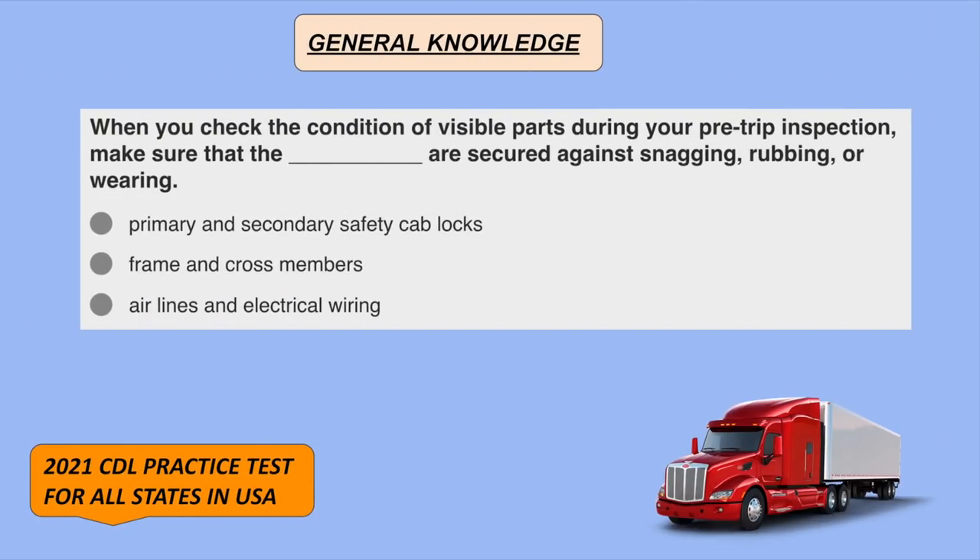When you check the condition of visible parts during a pre-trip inspection, make sure that the airlines and electrical wiring are secured against nagging, rubbing, or wearing.